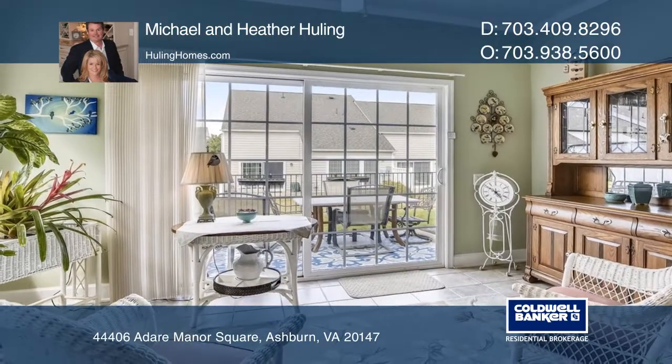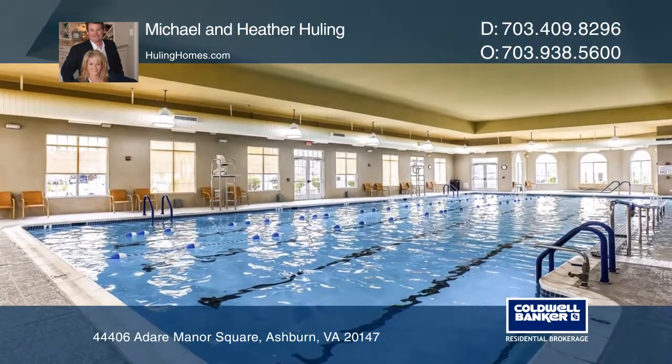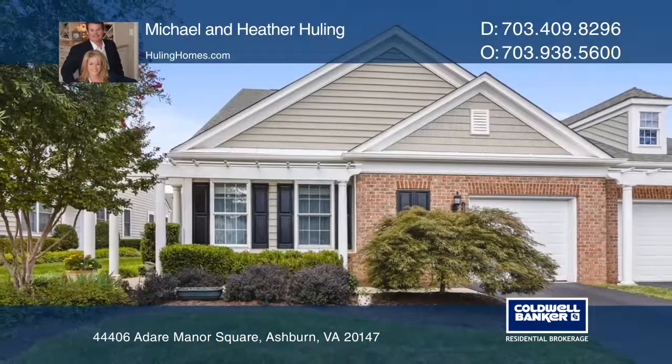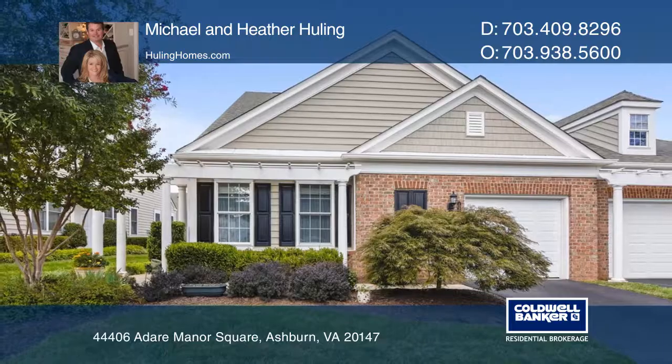Potomac Green is an active adult community with countless amenities. Your dream home can be yours today by contacting Michael and Heather Hewling.